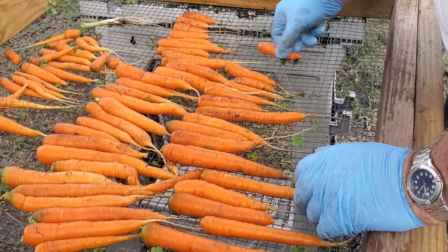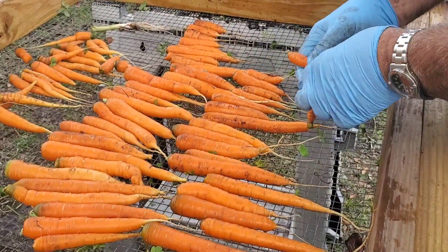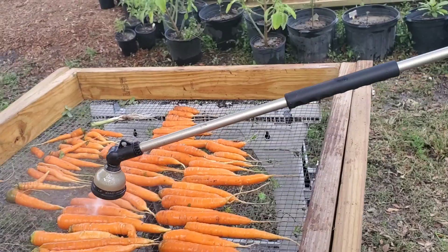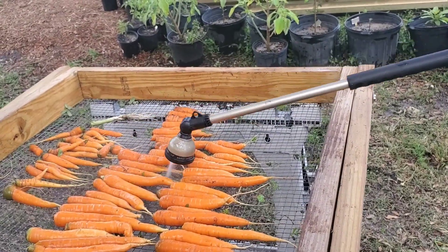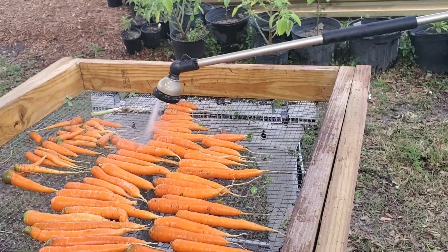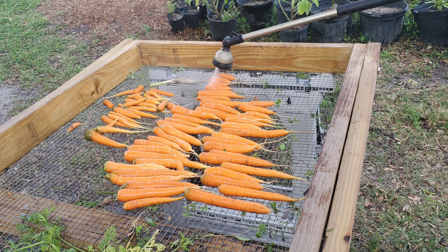Any part of the vegetable that we don't use we will just compost it, because the leaves, the vines, etc., they are really good for the compost. It brings in other types of nutrition. It'll break down over a period of time and we'll have great organic soil to use for our gardens.